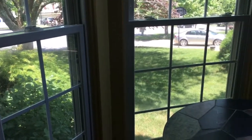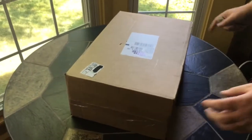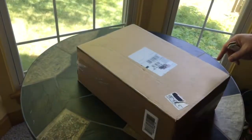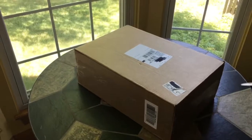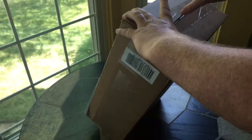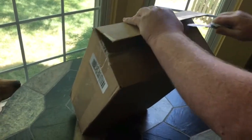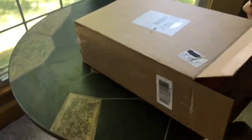Guess what today is — another unboxing video! I have no idea what these things are, they just show up at the door like magic. Hey, you down there, do you want to help? Oh, looks like Nike sent me something. This is not a paid advertisement for Nike.